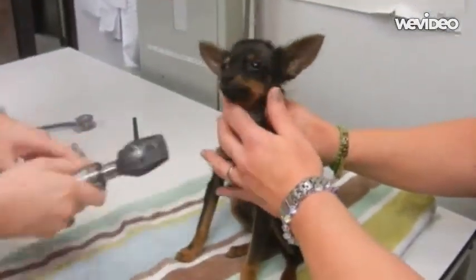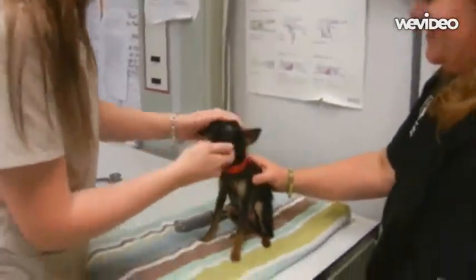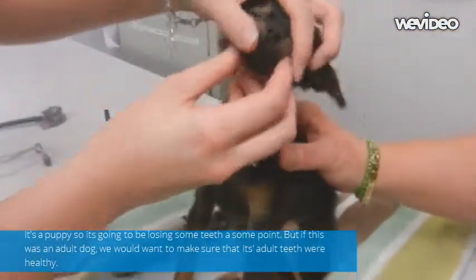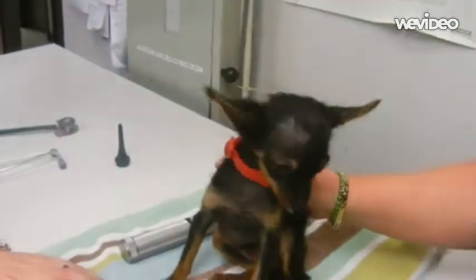Shine that light right in its little eyes, make sure the pupil is constricting. Then you can check its teeth, make sure it's not losing its teeth at this age. Check inside of its mouth — it's good to check inside and make sure everything's normal.